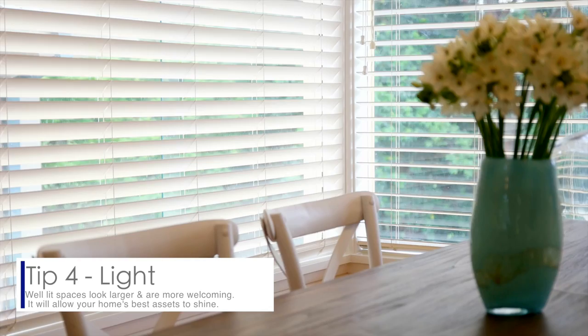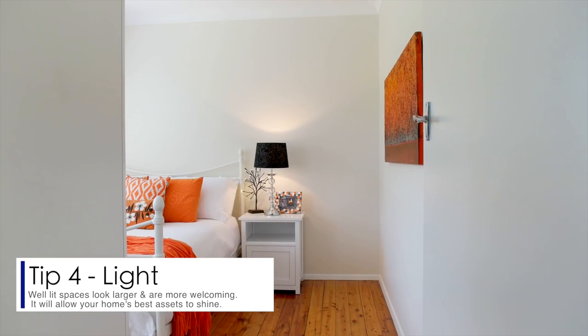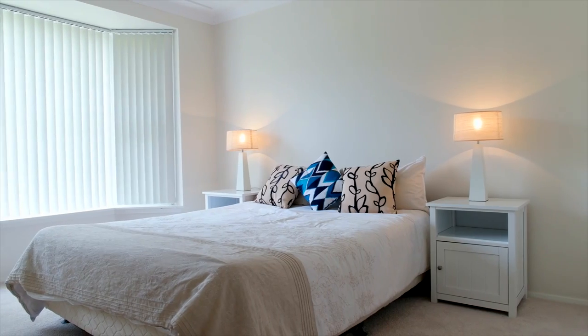Tip four: light. Open blinds and turn on lights. Placing mirrors in small rooms or hallways will really open up the space and create more light. Replace broken light globes and ensure you have lamps in dark corners.